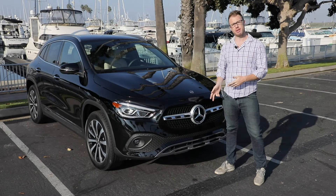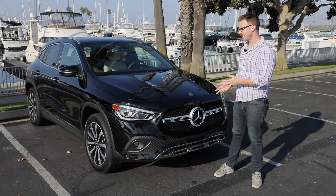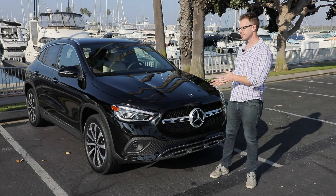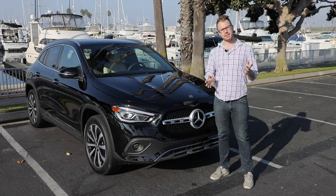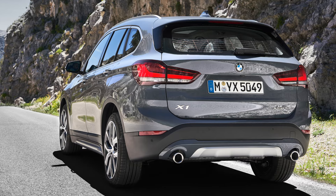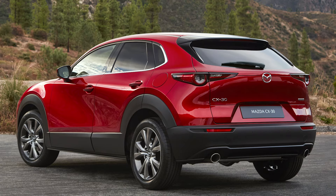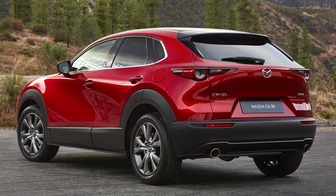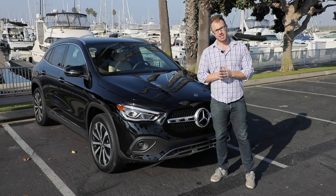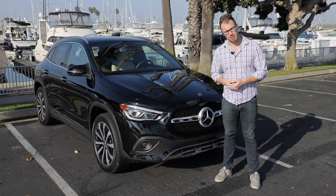Freshly redesigned for 2021, the Mercedes-Benz GLA 250 is an evolution of what made the previous model so successful. However, the competition has really ramped up with offerings like the BMW X1, the Audi Q3, and even oddballs like the Mazda CX-30 really stepping up to challenge this latest Mercedes-Benz model. Does it have what it takes? Let's find out.